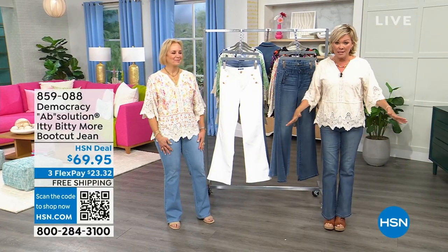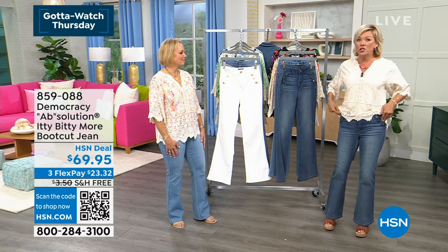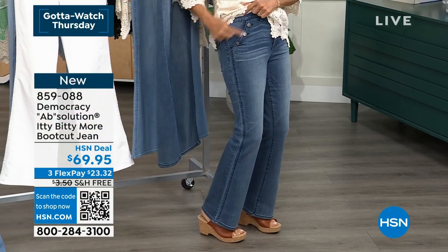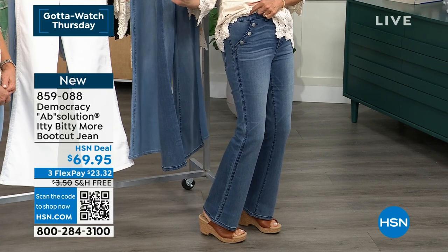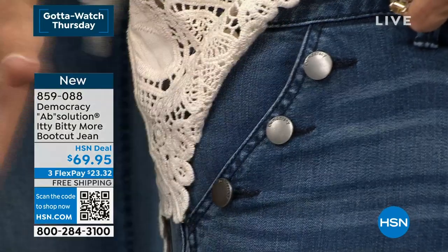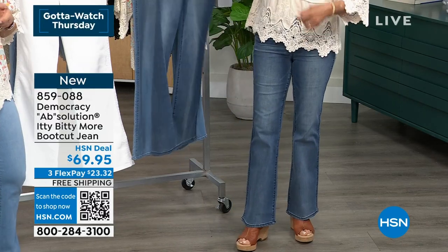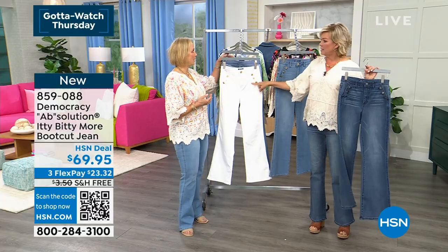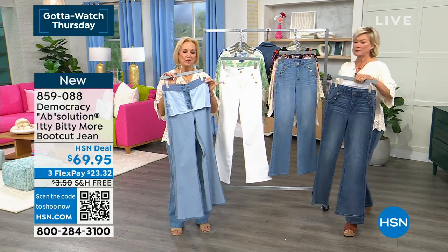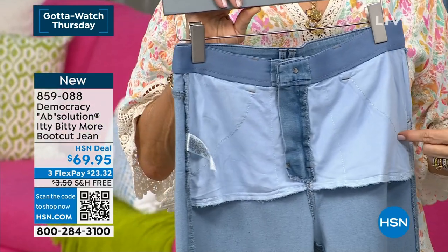I slipped these on and I'm in a size six, which is my regular size — fit like a glove. They are so comfortable and there are so many fun details. Karen is an amazing expert and she's incorporated so many little details into this jean. This is where you and your company shine. We really came to HSN because of our Absolution Fit technology — our proprietary fit technology that's in all of our jeans, which is the no-gap elastic inside the waistband. It molds and it holds, and adapts to your waist.